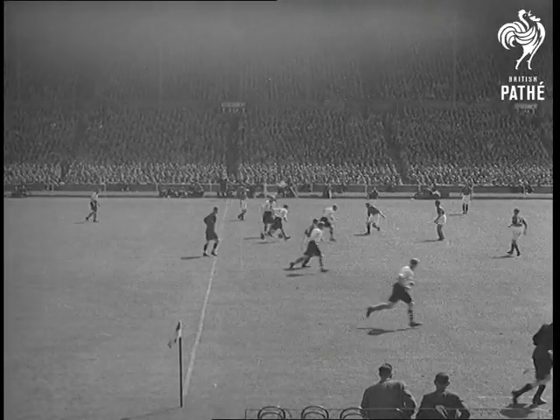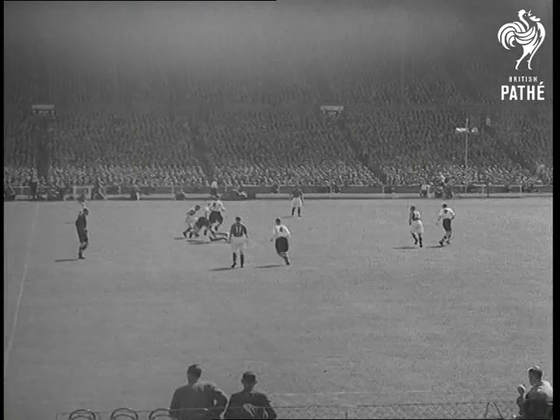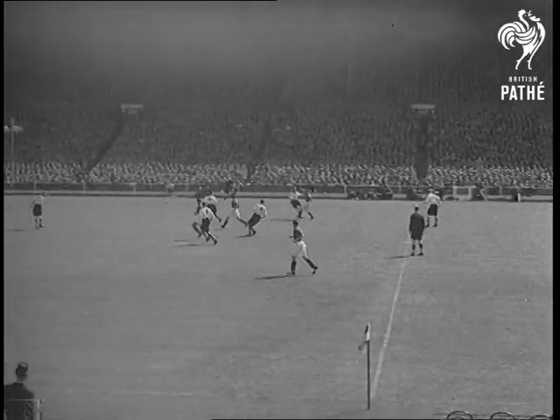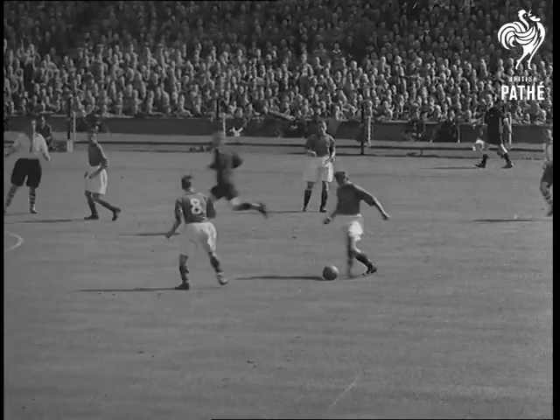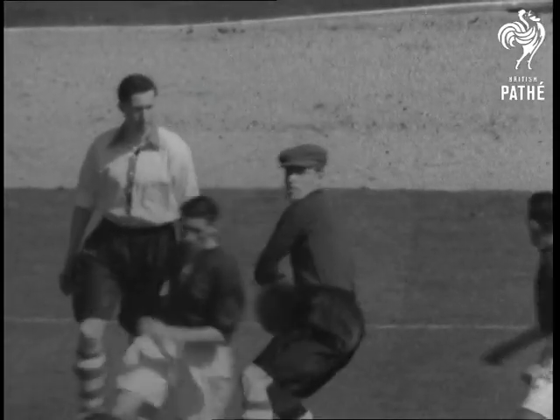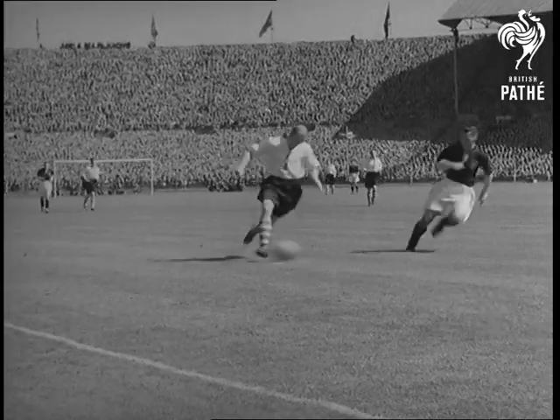The second half, and both teams put on the pressure. But the defences are still way on top. Billy Morris, number 8, has a bang at goal, but Sam Bartram is safe. And now the Charlton attack is off again.